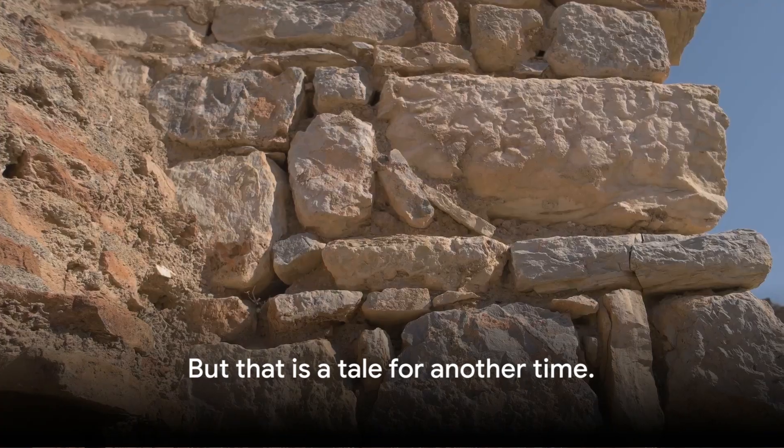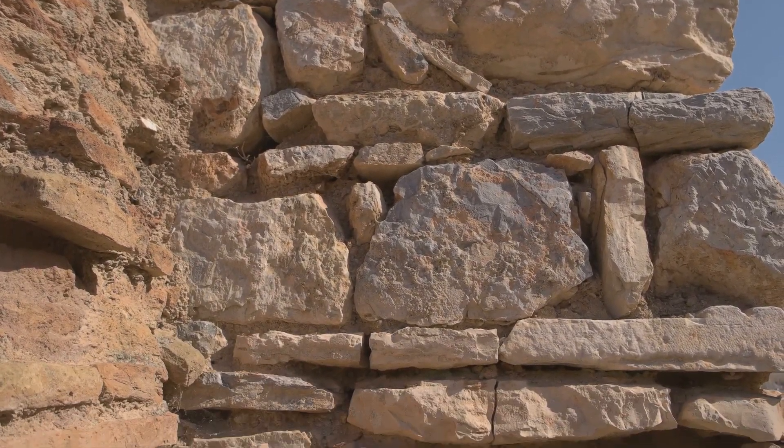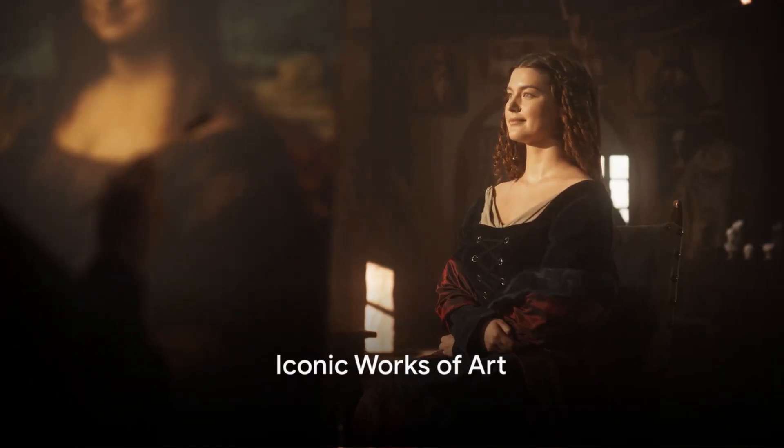But that is a tale for another time. For now, we leave you with this thought: what stories might these ancient walls share if they could speak? How many tales of power, revolution, and the unquenchable thirst for knowledge are etched into the stone? What are some of the masterpieces that make the Louvre a must-visit destination for art enthusiasts worldwide?